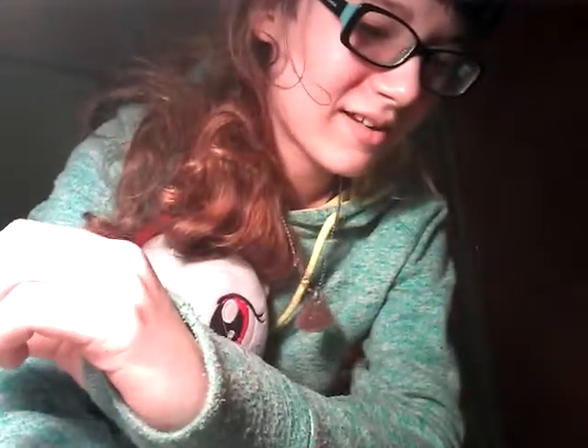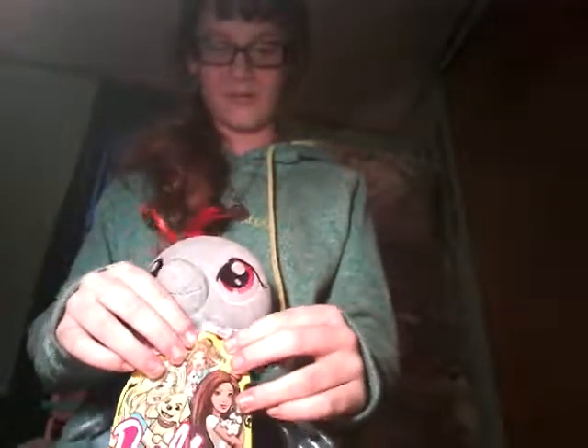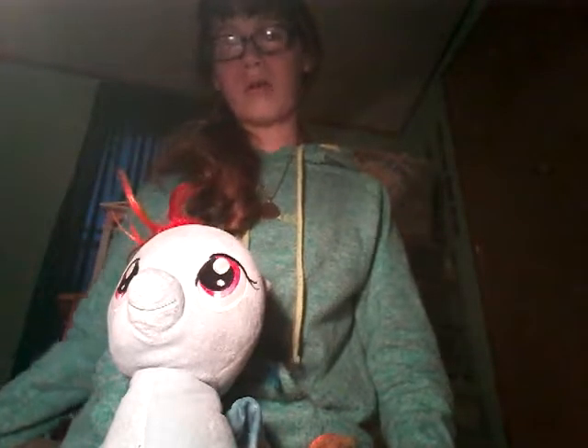Last bag sadly - we've already opened six bags and it doesn't feel like it. Time flies by when you're having fun. Alright Rainbow Dash, kiss it for good luck. I'm gonna laugh if it's another glitter pup. Oh no - we got another duplicate of the poodle with a high-heel. So the only two we didn't get duplicates of were the glitter puppy and the Yorkie, but hey, that was really fun!